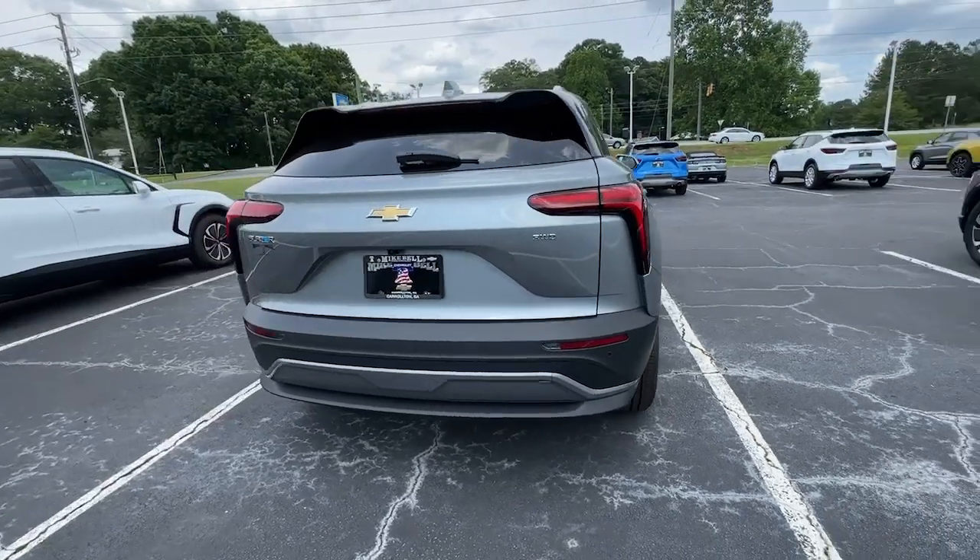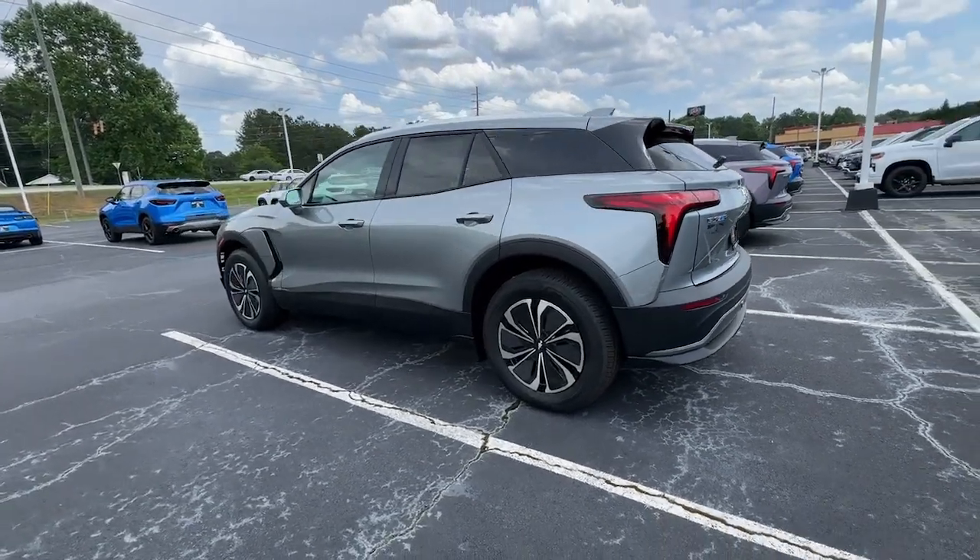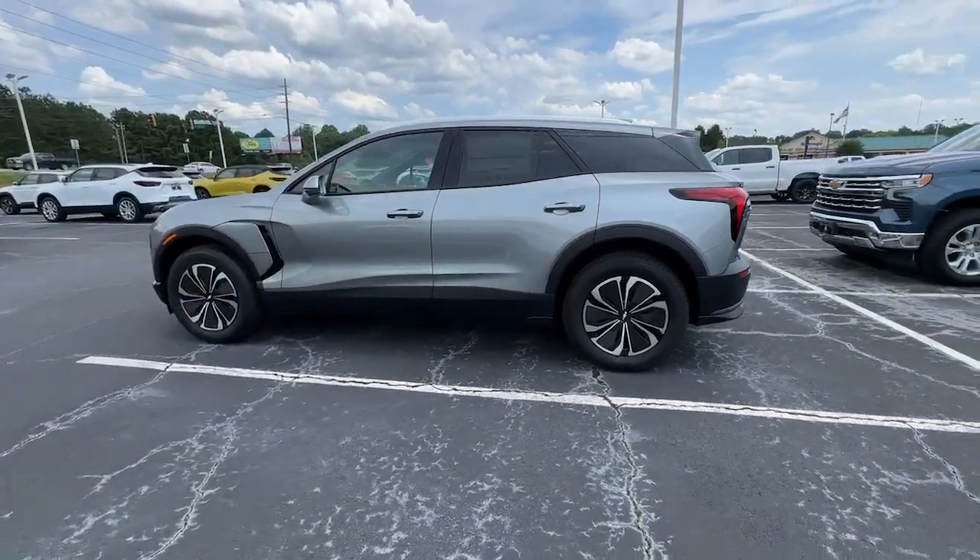Equipped with a regenerative braking system, its Ultium battery technology offers flexible charging speeds, including DC fast charging and an impressive range.